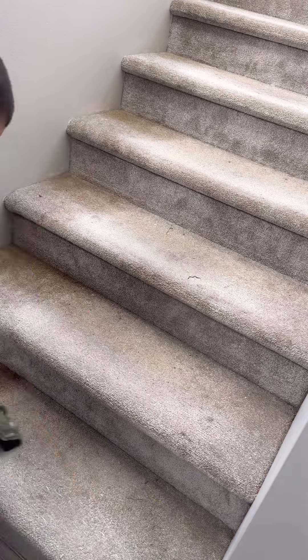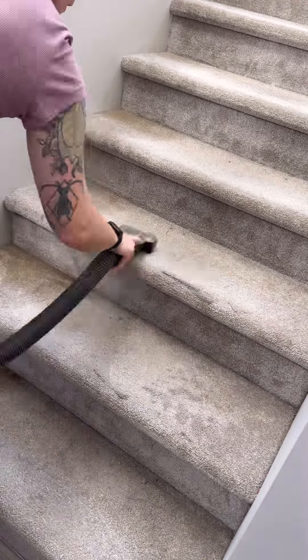It was at this point that my phone died, so I finished two more bathrooms before calling it quits. So much better!